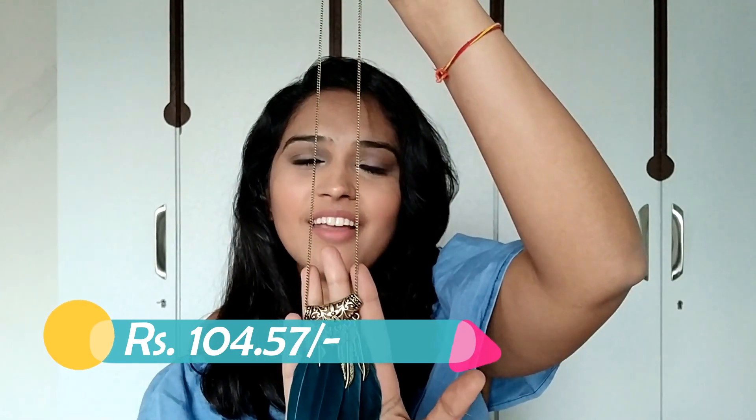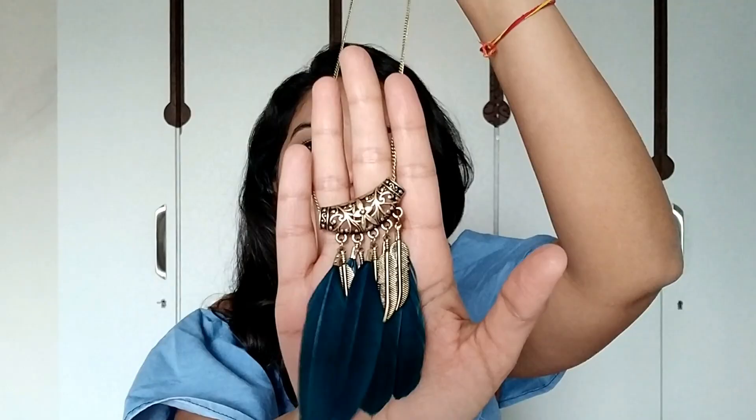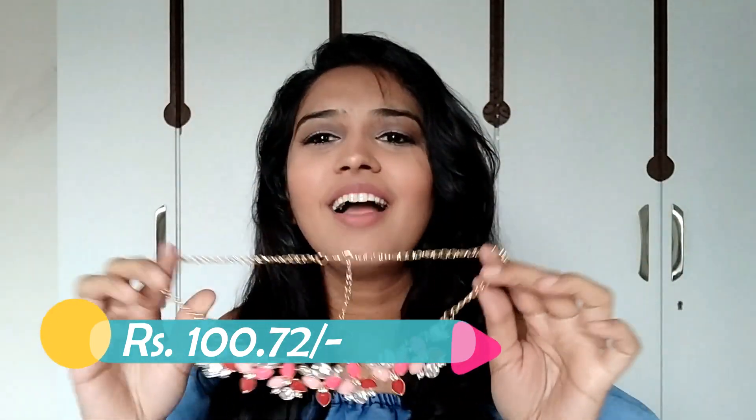Next is a long chain necklace with feathers at the end — it's so beautiful. If you've seen my first haul with the earrings, I got one earring very similar to this, so they can act as a set. I don't usually wear matching earrings and necklace together but you could combine them. The next piece has a pink and red combination with white stones — really pretty — and the quality at the back is really nice as well.